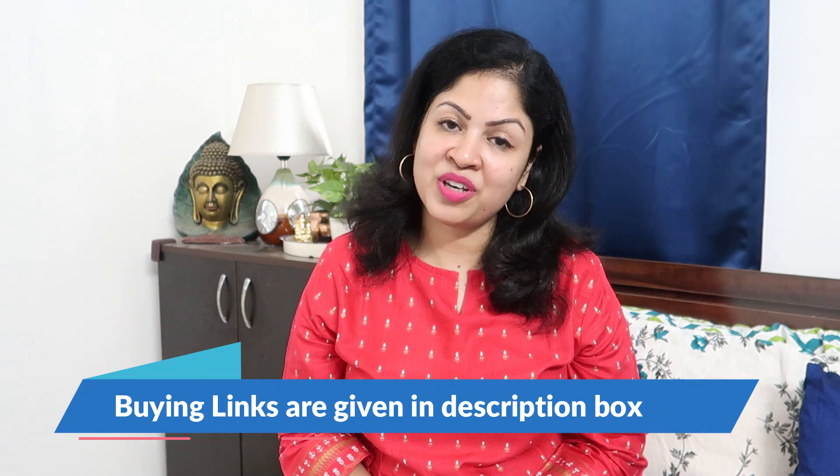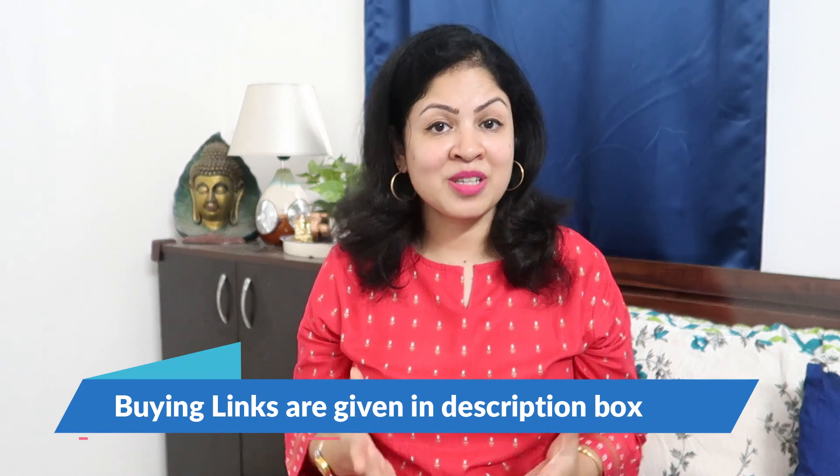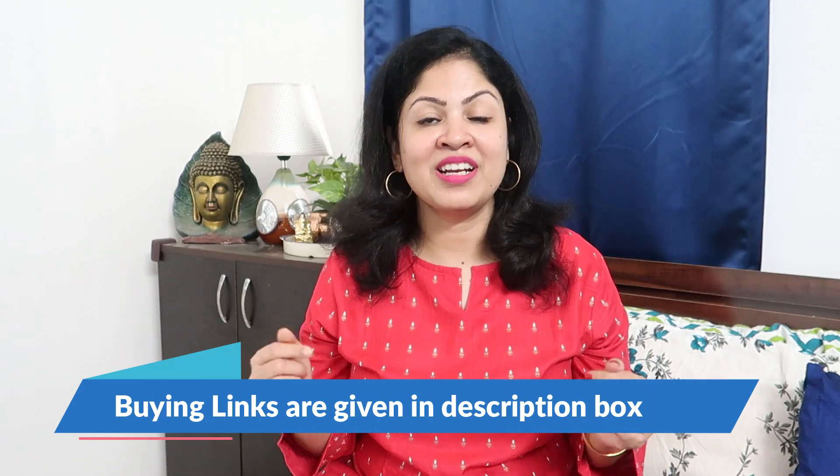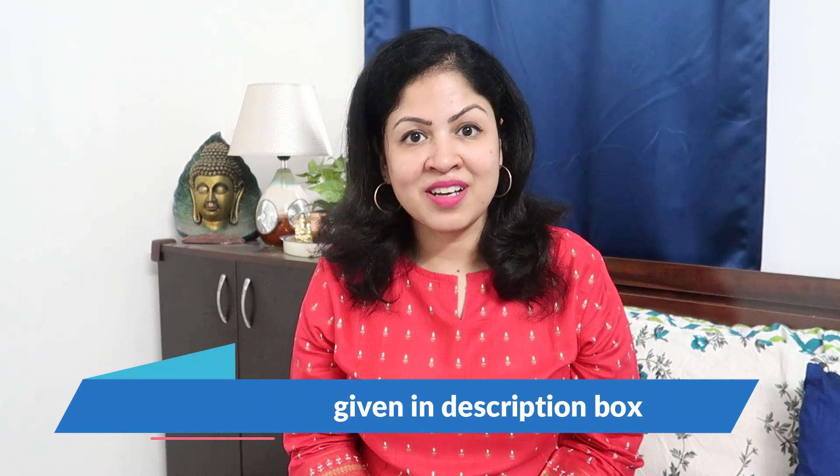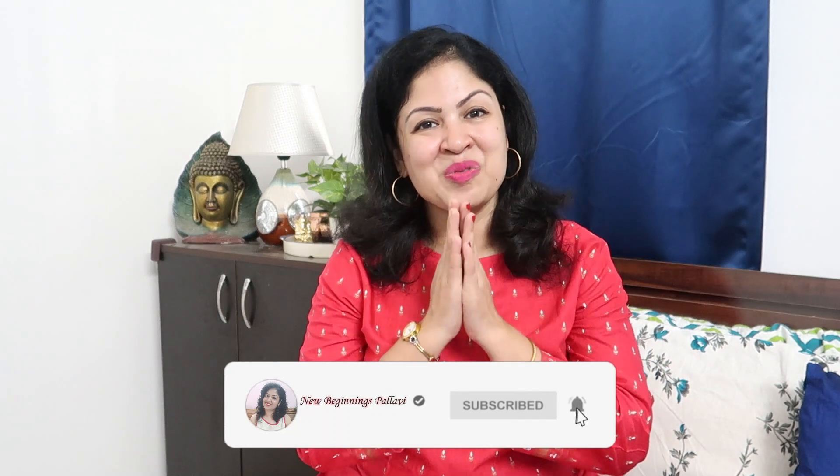So that's it guys, this was my Amazon haul. I hope you are interested in any of these products — if you want to buy any of them, I have put all the buying links in my description box, so check them out. If you liked this video, please like it and don't forget to subscribe — it's a motivation for me. Thank you so much for watching, see you in my next video. Bye bye, take care, love you all.